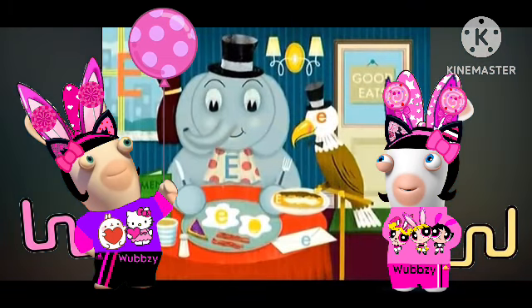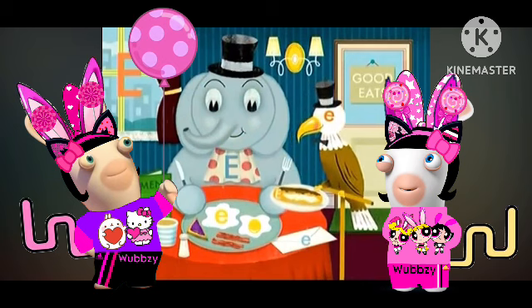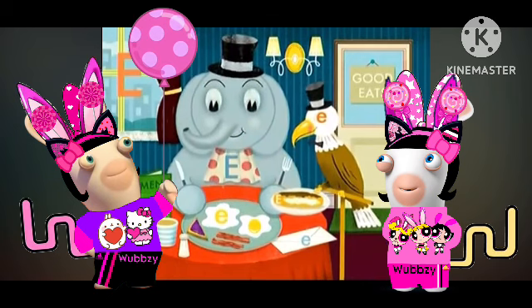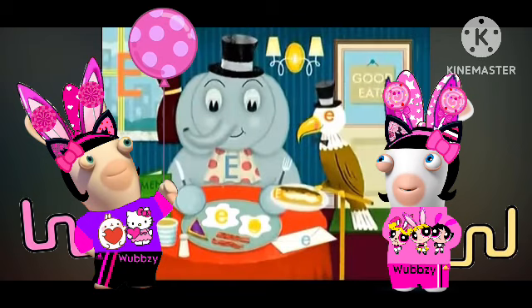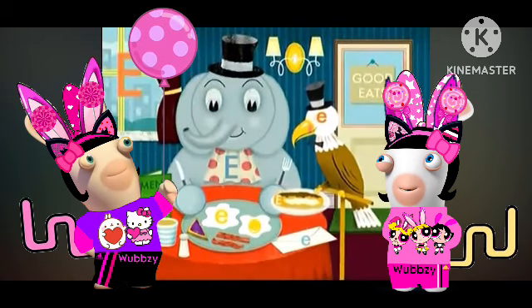I know you're eager to find those E's. Do you see any? I see a little E in the eggs. Exactly! We'll look for more E's in just a bit.